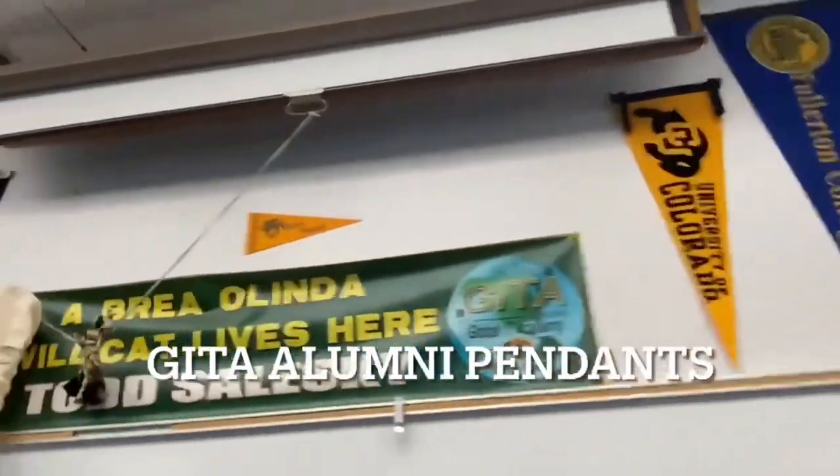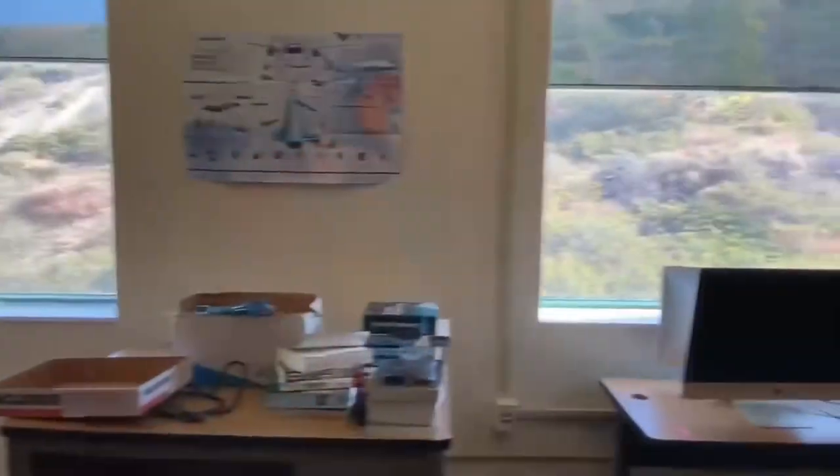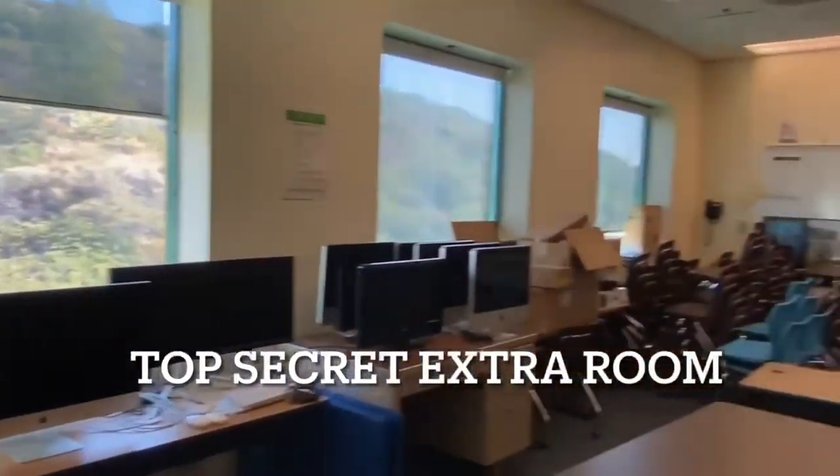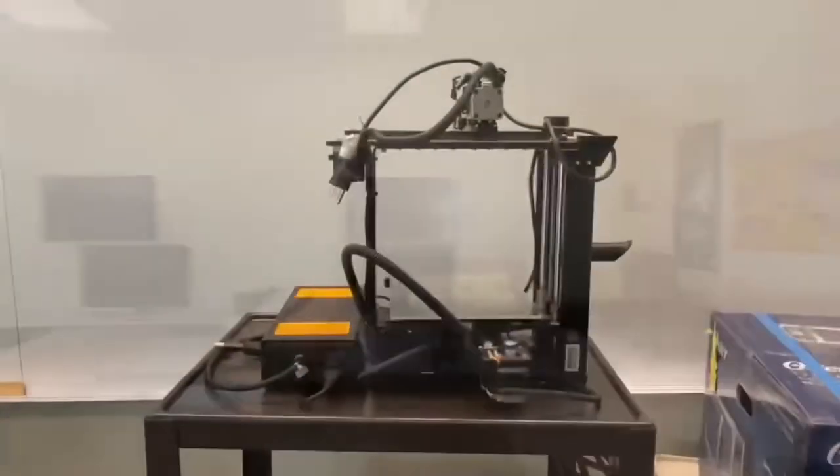Here are the college flags that Gator alumni hang up on the wall. Hopefully, you can hang up yours one day. The Gator Room actually has two classrooms. Here's our other classroom, which hosts clubs and other storage places. We even have a 3D printer.